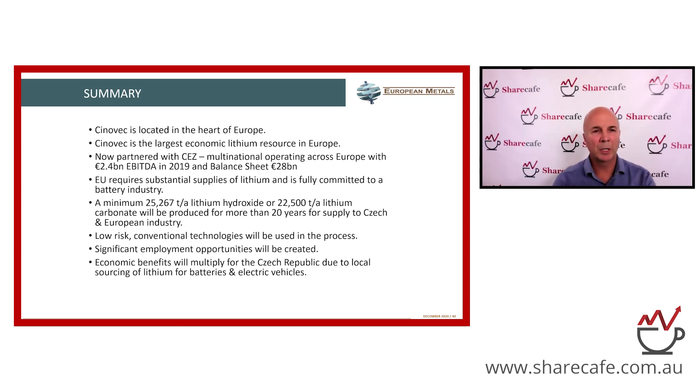In Australia, we see the local fund managers are invested in the spodumene players, which have a higher carbon footprint in terms of the extraction and export of lithium. Do you see a switch coming where those fund managers change their investment?